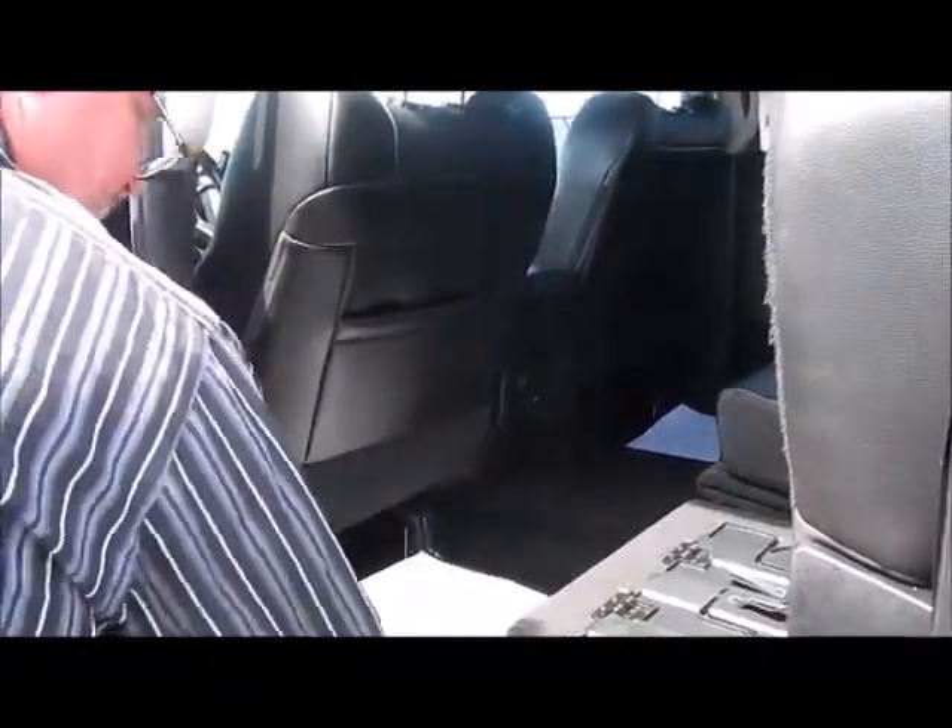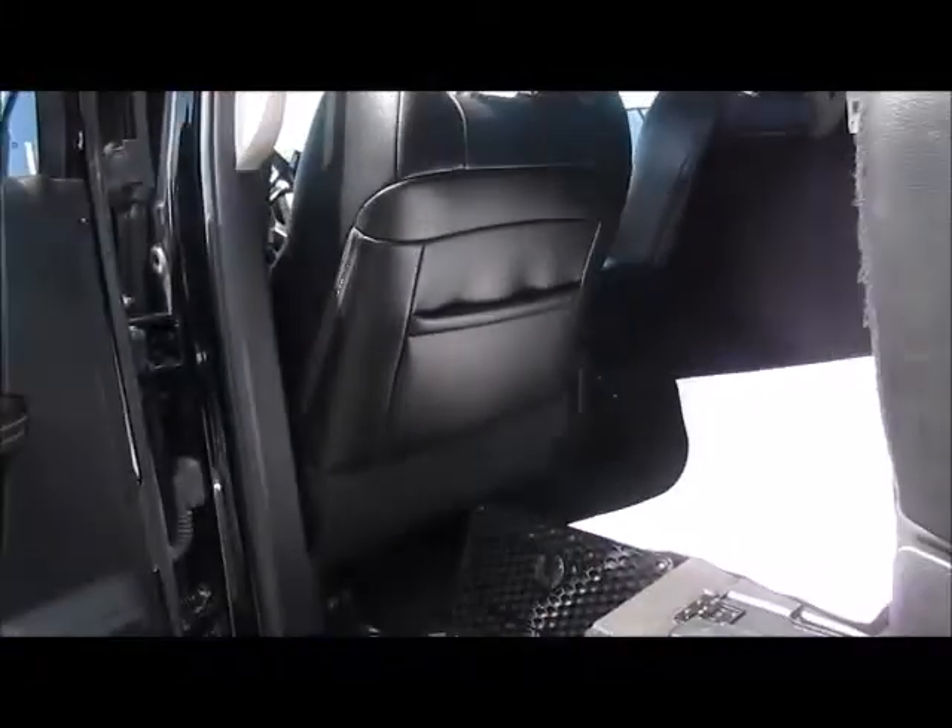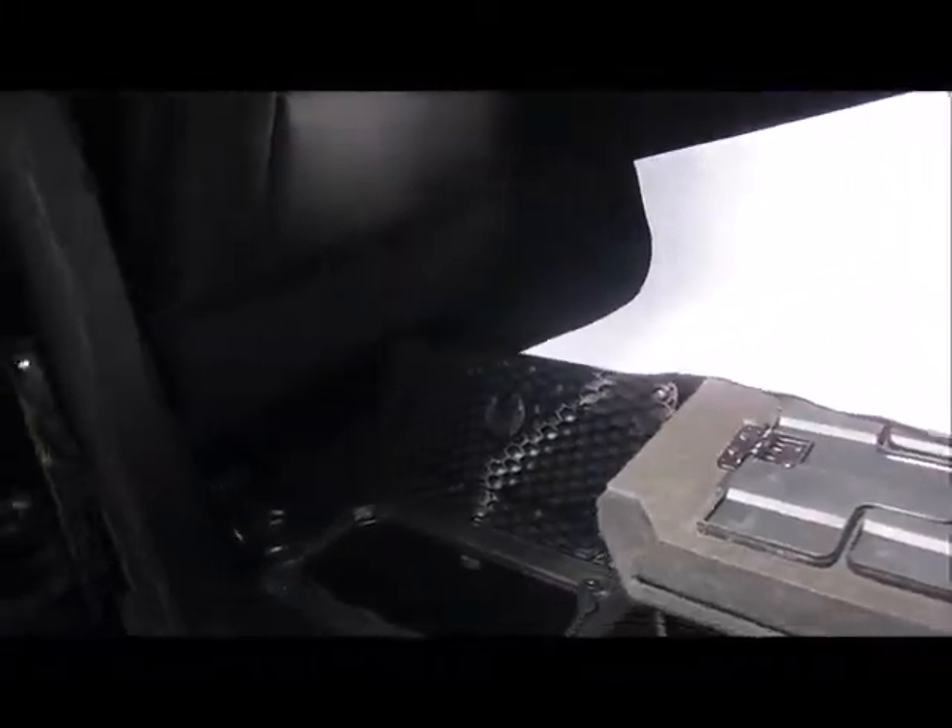Other unique features include stow-aways on both sides that can hold some cold drinks or whatever you need.